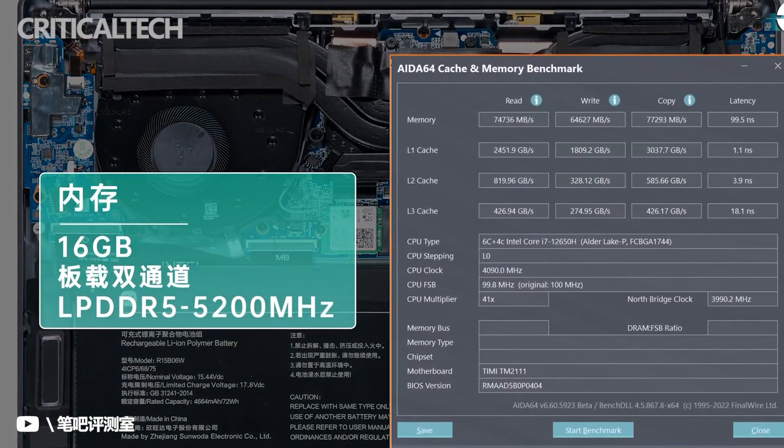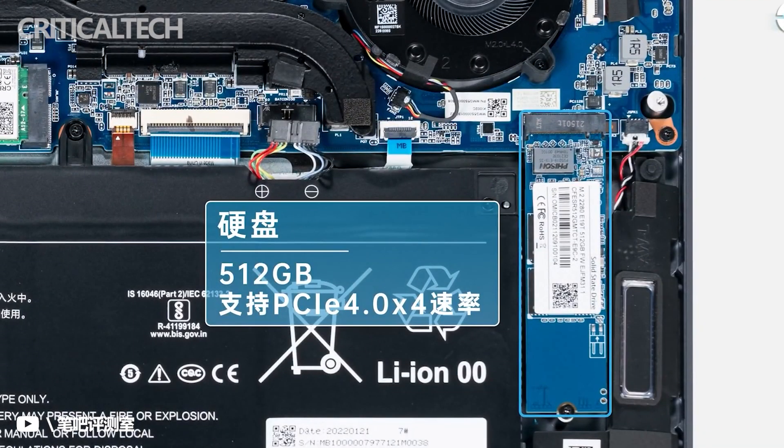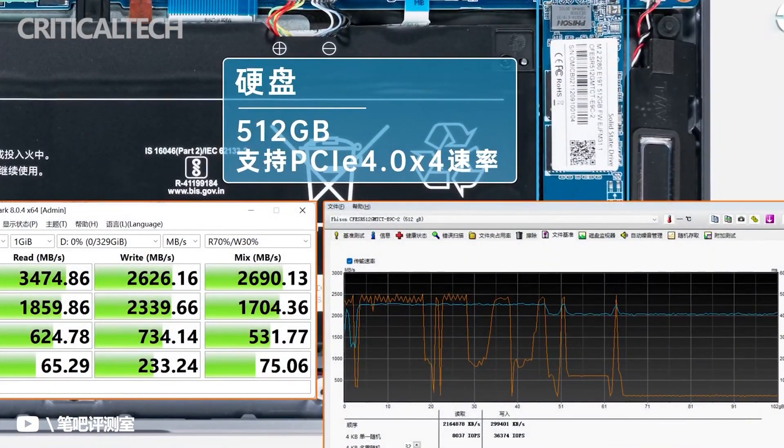At the same time, the air volume has been increased to 1265. With the newly designed air duct outlet, the heat dissipation efficiency is quite high. The machine has 80W of power consumption, which is the highest performance release in the history of the Redmi Book.